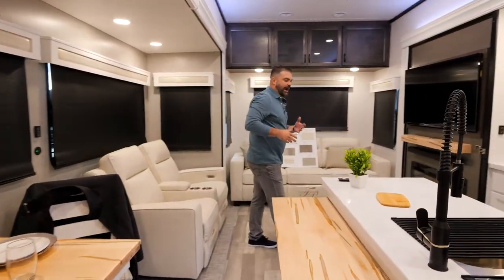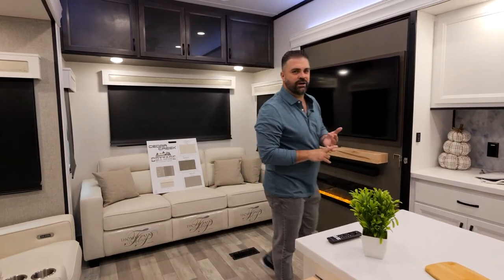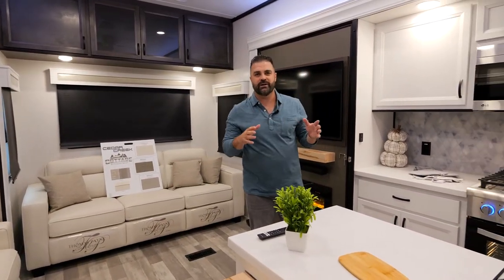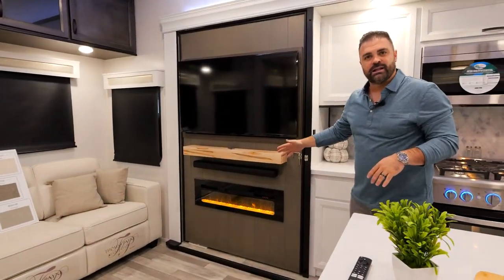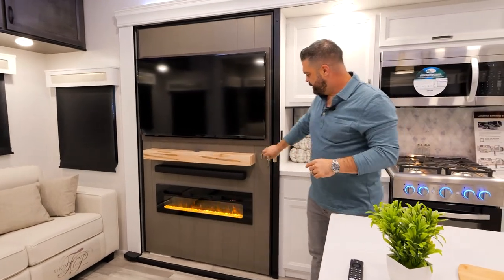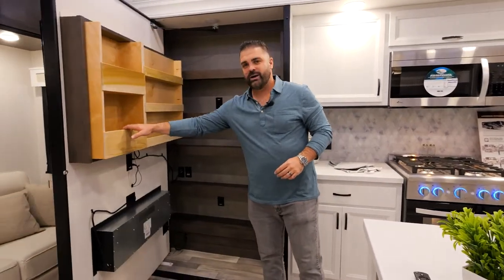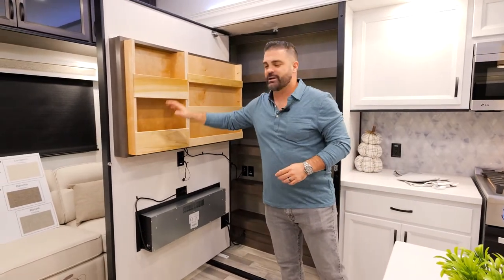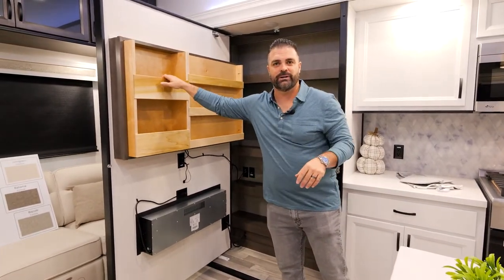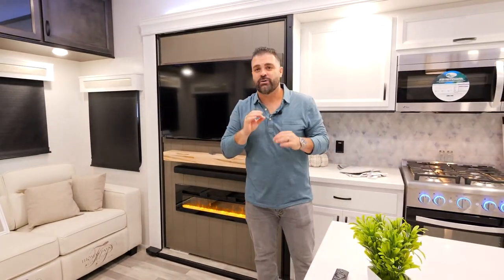I always get asked, where can we get more storage? How can we put more storage in RVs? Well, for 2023 we figured it out. You have your TV and your fireplace like everyone else, but this is where we're different. Open this up and you have the biggest pantry in the industry — top to bottom shelves, spice rack, liquor rack, whatever you want to put in there. That's on every 360RL, and you'll find it exclusively on all our Cedar Creeks.